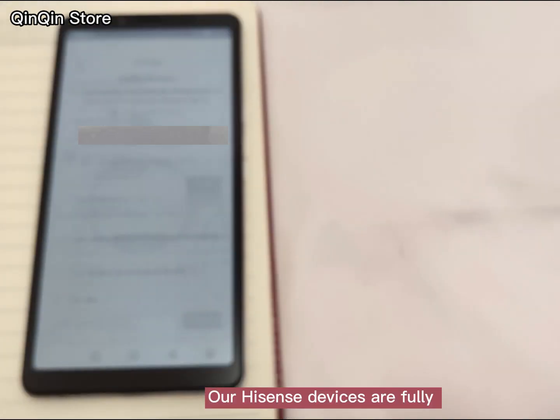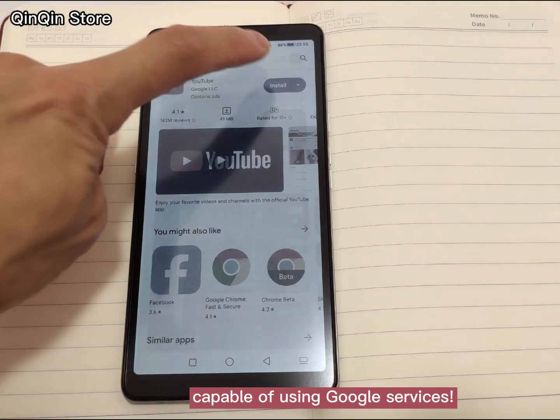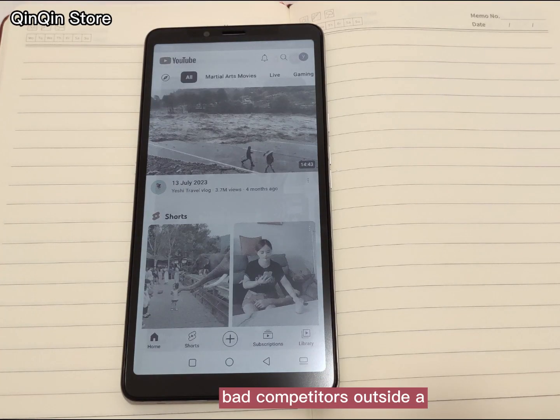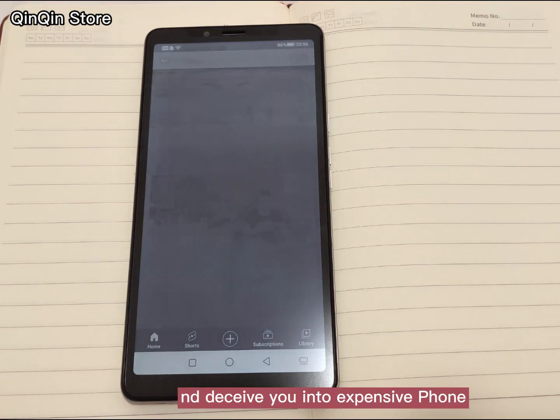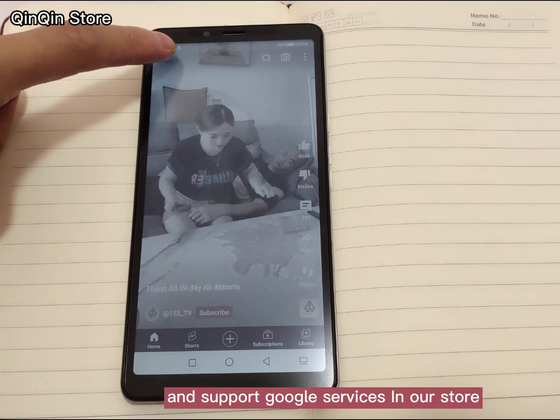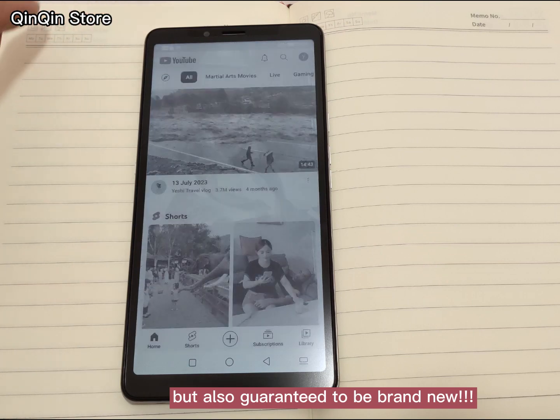Our HiSense devices are fully capable of using Google services. Don't listen to rumors from bad competitors outside who deceive you into buying expensive phones. We sell the HiSense phone cheaper and support Google services in our store, and it is also guaranteed to be brand new.